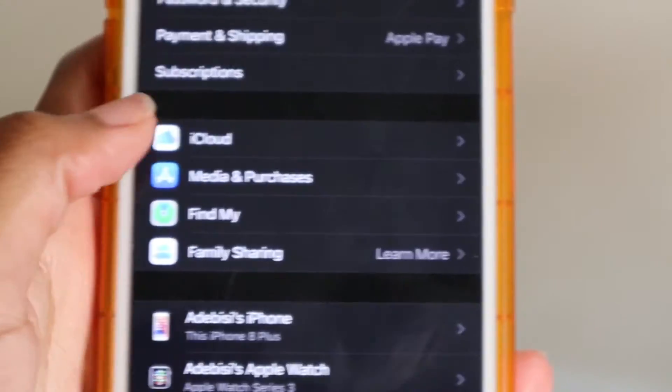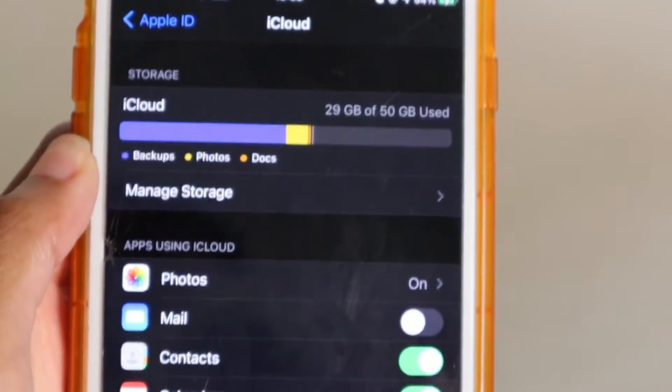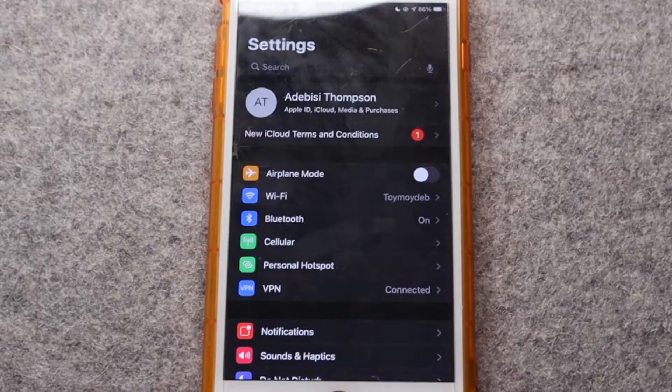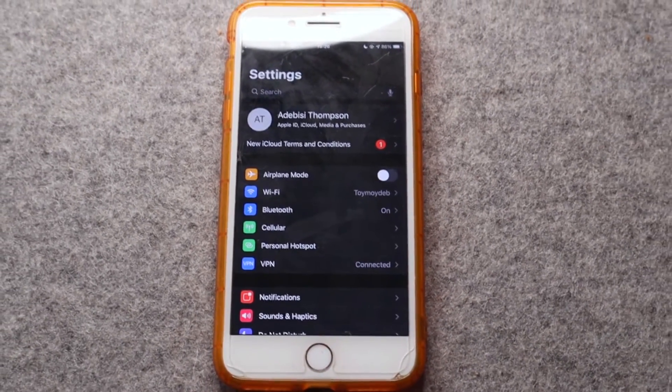First, you want to check that your phone is actually backed up. Usually iPhone updates are pretty stable and safe, so you really shouldn't have any issues with data loss. But just in case, you do want to back up your iPhone to iCloud or some other storage.